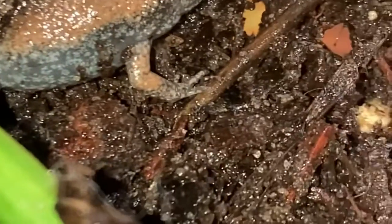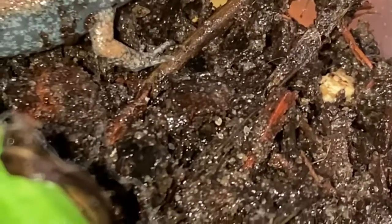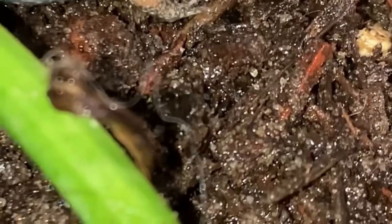Narrow-mouthed toads are also burrowers, meaning they like to dig and hide. If you can't find your toad, they're most likely buried or under a log or something inside their enclosure.